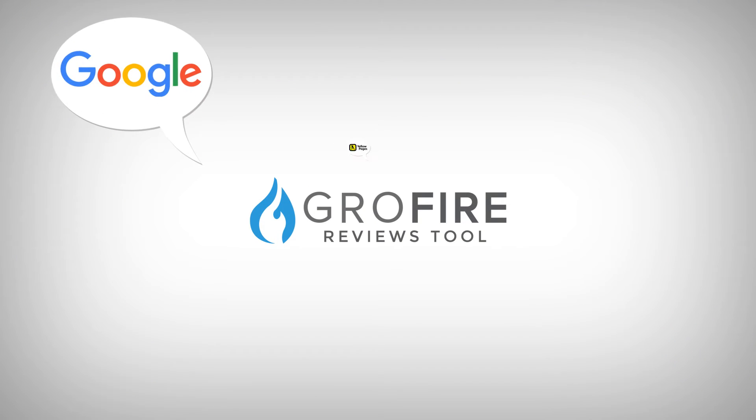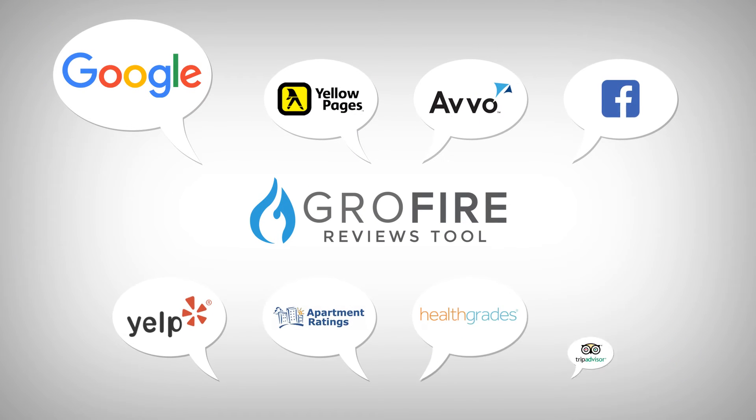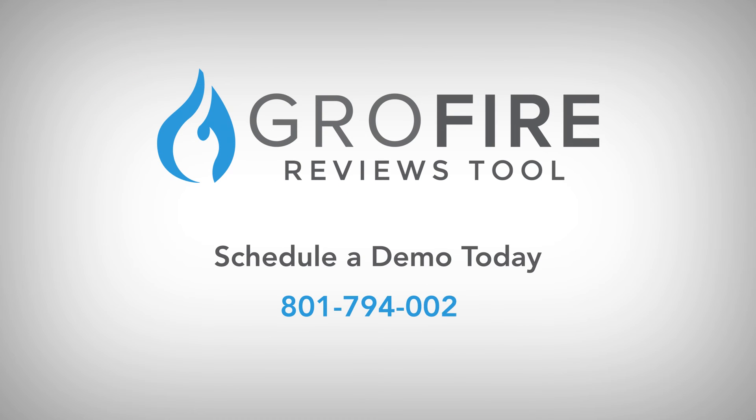GrowFire Reviews tool. Start winning online with a higher star rating and more reviews. Contact us to set up a demo today. Thank you.